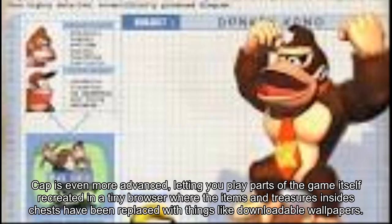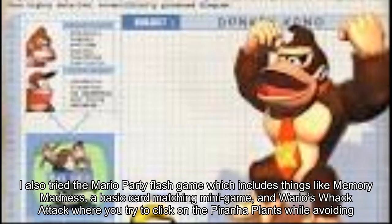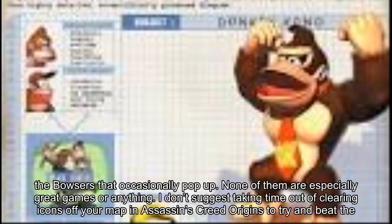I also tried the Mario Party flash game, which includes things like Memory Madness, a basic card matching mini-game, and Wario's Whack Attack where you try to click on the Piranha Plants while avoiding the Bowsers that occasionally pop up. None of them are especially great games or anything.